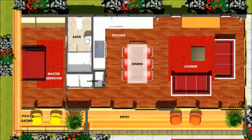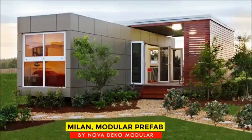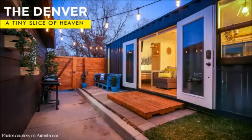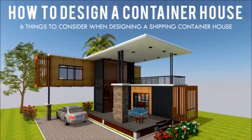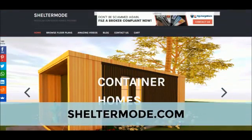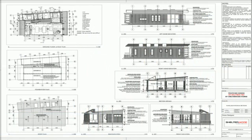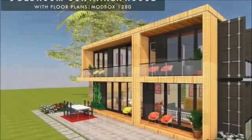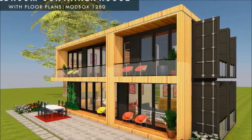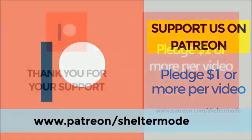If you are looking for modern floor plans for container homes, weekly updates on case studies for the most influential shipping container homes from around the world, plus detailed articles from our building guide, feel free to subscribe to our YouTube channel. Check out ShelterMode.com for free resources, modern floor plans and blueprints. If you like our content, feel free to support our channel on Patreon through the link in the description below.